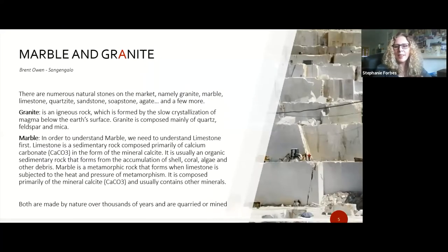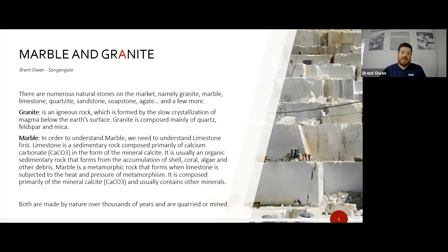Moving to marble and granite — most people know what these are, but Brent explains: granite is basically an igneous rock formed through slow crystallization of magma under the surface, comprising many minerals including quartz. Marble relates to limestone — limestone is a sedimentary rock composed mainly of calcium carbonate, which is mineral calcite. Over many years through metamorphosis, under heat and pressure, it actually turns into marble.